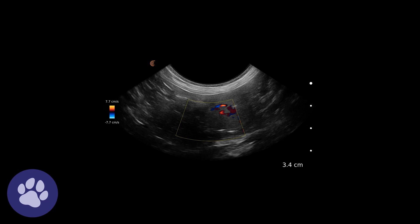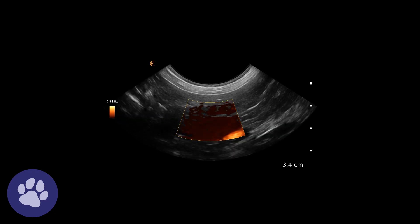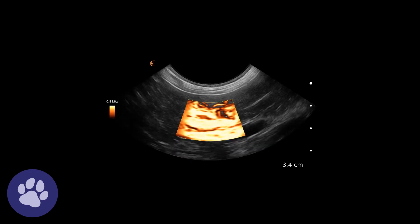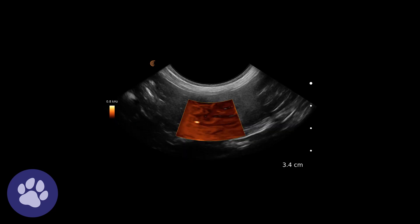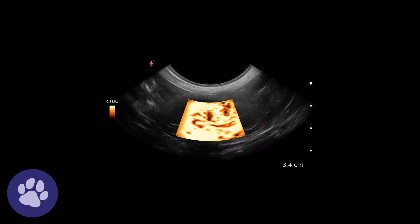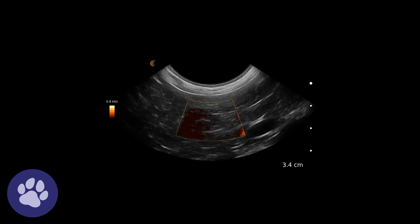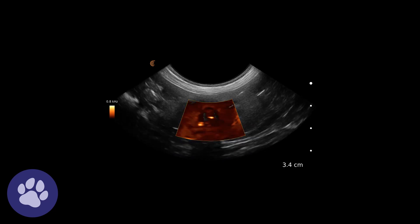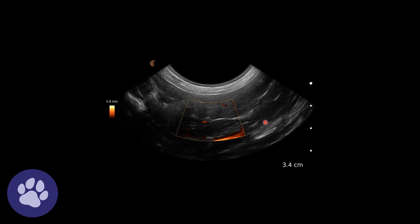It's always good to attempt to assess the vascularity of organs when we're unsure what's going on, and there was vascularity within this organ. Here we're using tissue Doppler, which is a form of Doppler that doesn't give directional flow and can be more sensitive to those small vessels we might see in the kidney. It often picks up on movement as well, but we can certainly see there's some vascularity within this kidney.